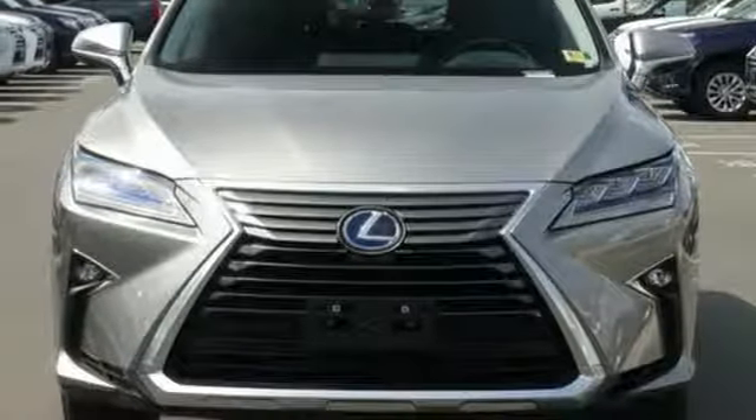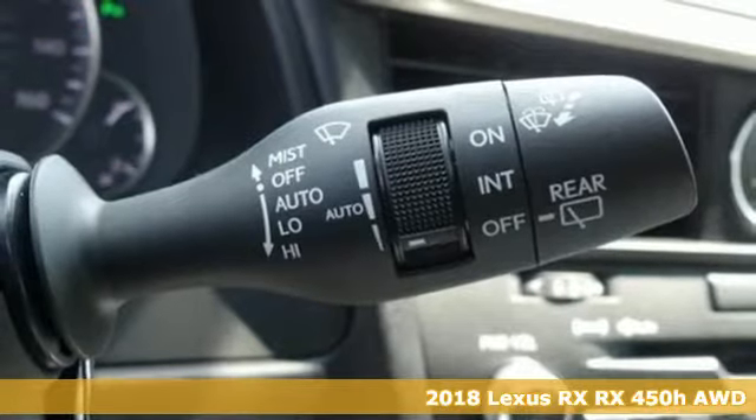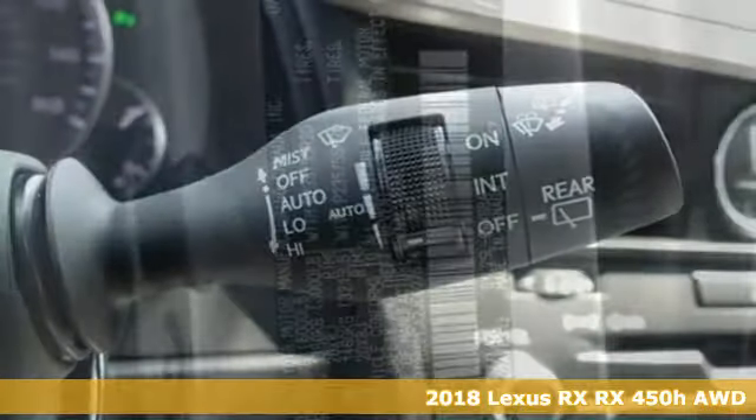It's a new 2018 Lexus RX. This RX is a luxury without apology. Sink into the driver's seat and experience its intense elegance.